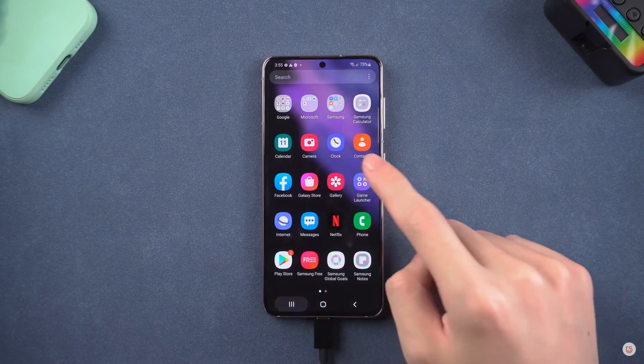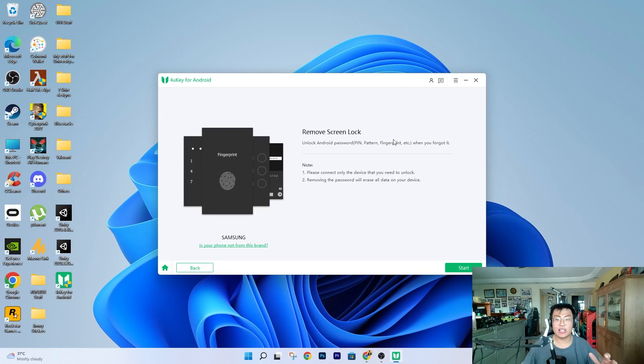As you've seen from the demonstration video, it's pretty amazing — easy and straightforward. Once it's done, all the passcode locks or fingerprint locks are gone. Basically it's a brand new phone, ready to be used and given to his mom.